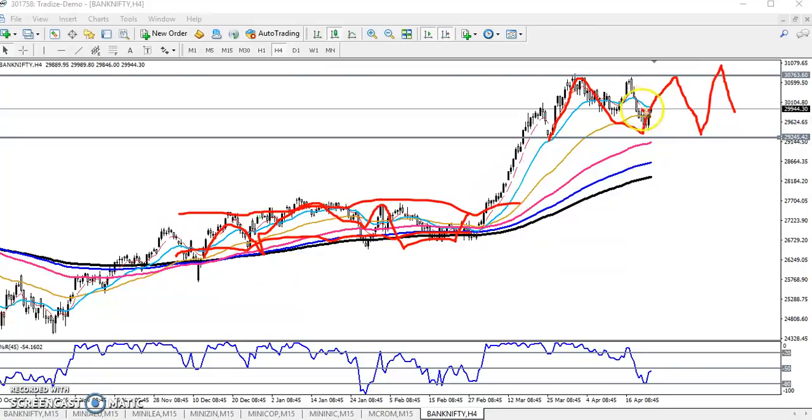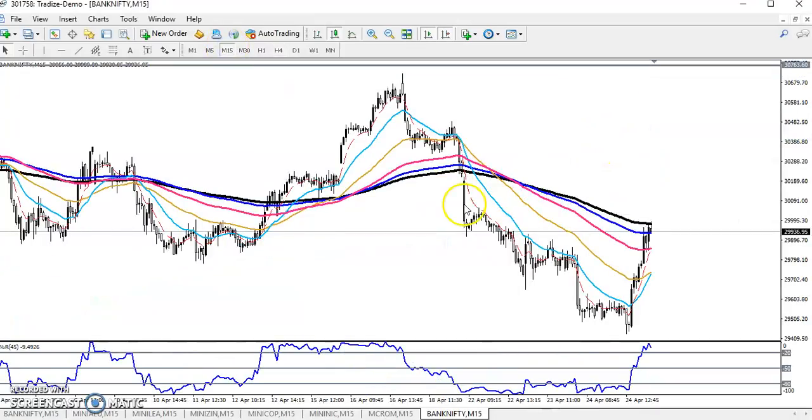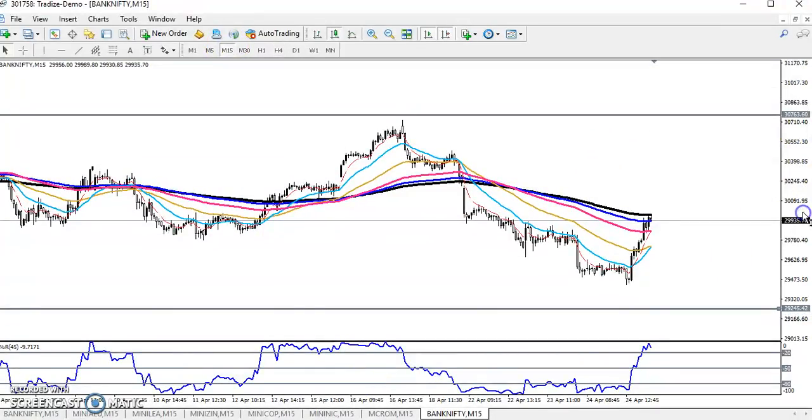If you want to trade, you can trade in this range. Look at the 15-minute chart for your entry point. If price breaks the 200 moving average on the 15-minute chart, the next target will be the previous high around 30,700. If price is not able to break that, the next target will be the previous low around 29,200. If you want to enter for a sell, keep your stop-loss just above here.